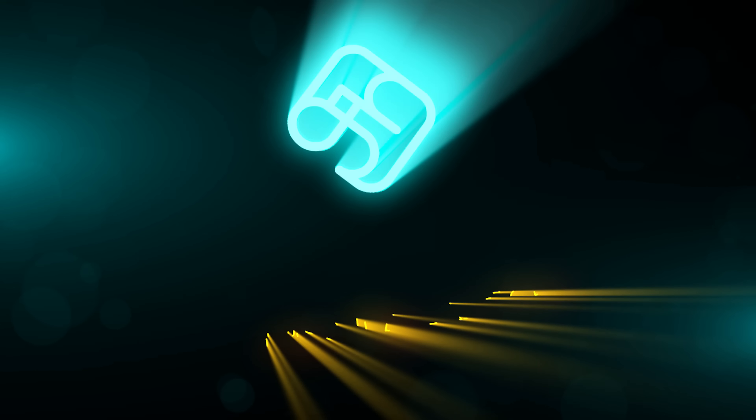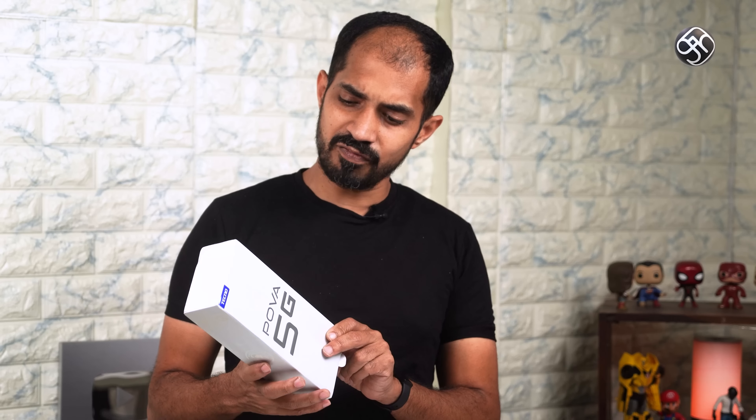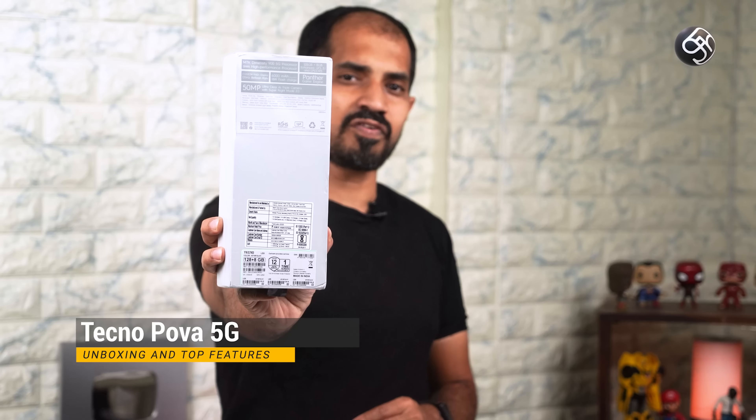We are going to unbox this 5G mobile phone in Techno. Hello everyone. When you look at Techno Mobile Phone, how do we care about this mobile phone? So, we know about this mobile phone — how about the Techno Power 5G mobile phone?